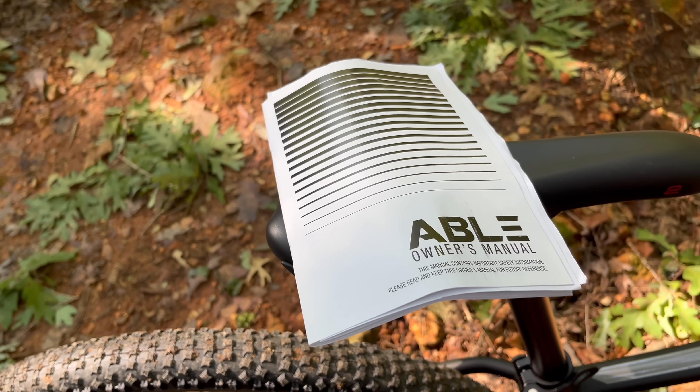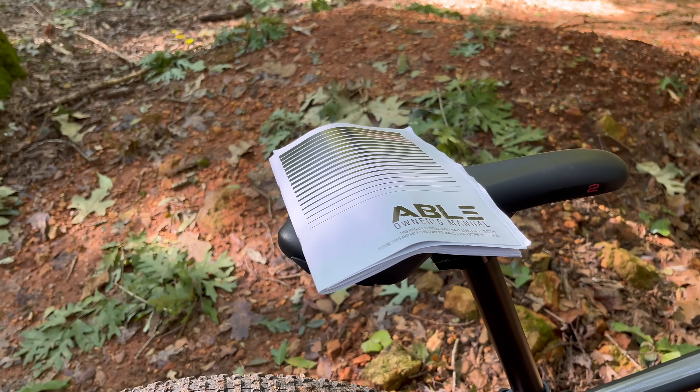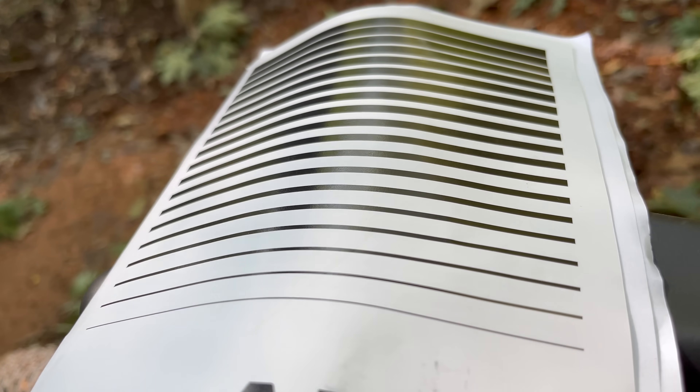I even like these 80s lines on the owner's manual. I'm always a sucker for 80s stuff. This is a generic owner's manual — nothing super fancy, no detailed torque specs — but there are those 80s lines.